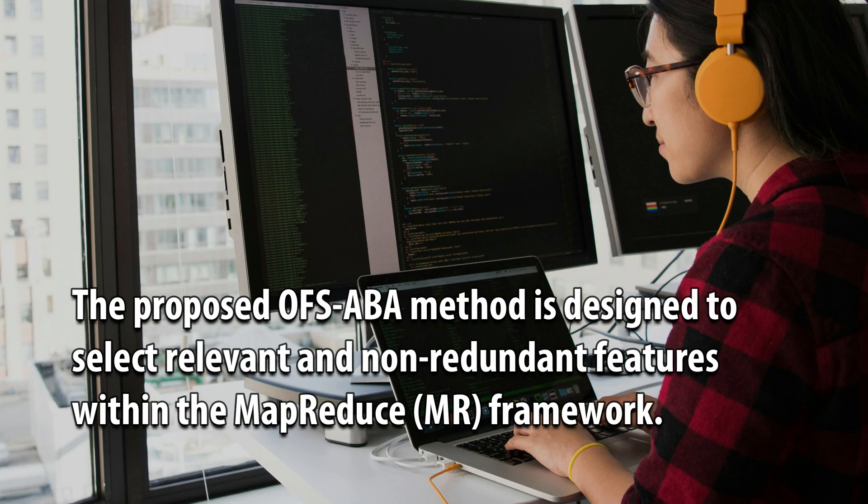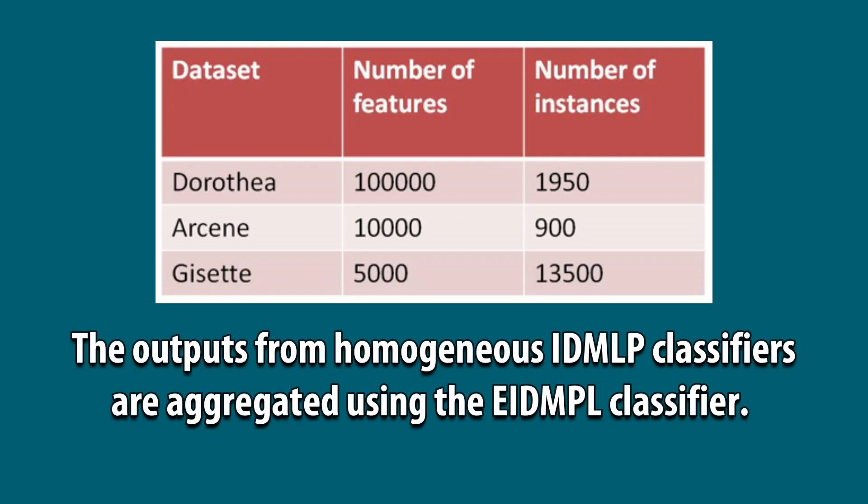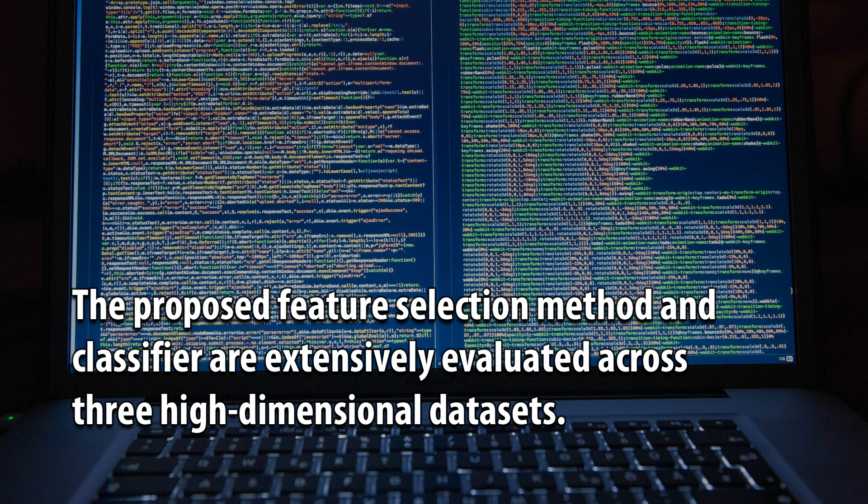The proposed OFSABA method is designed to select relevant and non-redundant features within the MapReduce framework. Furthermore, an ensemble incremental deep multiple layer perceptron (eIDMLP) classifier is employed to classify dataset samples. The outputs from homogeneous IDMLP classifiers are aggregated using the IDMLP classifier.